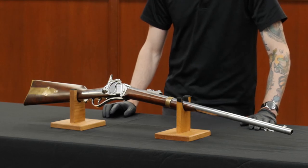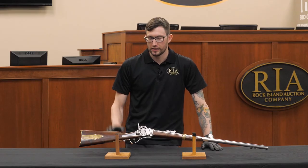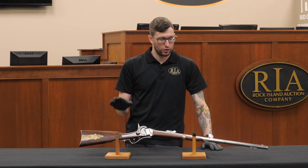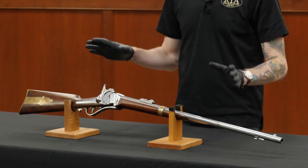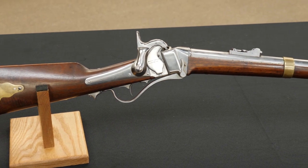This rare rifle is featured in both the William M. Lott collection and Sharps Firearms, both by Frank Sellers. It is a beautiful looking classic Sharps rifle. I'm going to pick it up and show you what the mechanism does, because that's what really sets this rifle apart from all the rest.